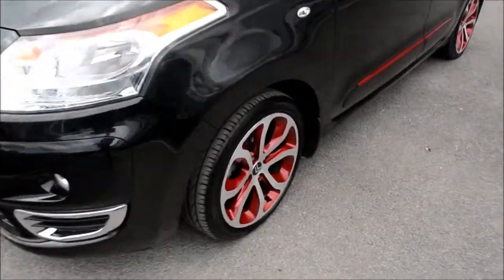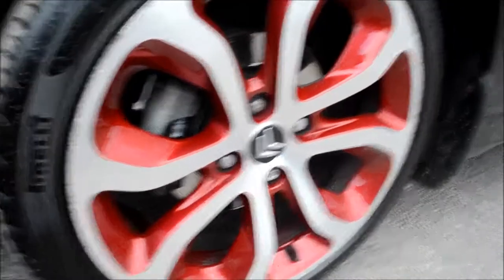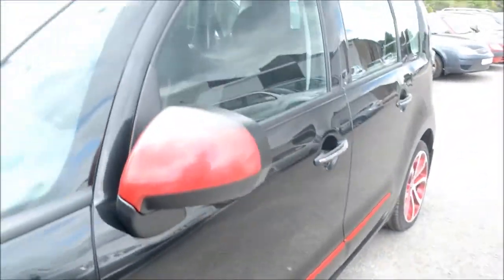If we look at the wheels, these are the 17 inch Clover Cherry Red diamond tipped alloy wheels and are in perfect condition throughout. We also have the Black Cherry side rubbing strips running alongside as well.